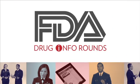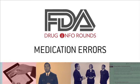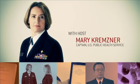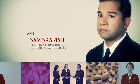I'm Captain Mary Kremsner, and this is Drug Info Rounds, brought to you by the pharmacists in the FDA's Division of Drug Information. I'm joined today by two FDA pharmacists, Commander Jae Hong and Lieutenant Commander Sam Skaria, to discuss medication errors and what the FDA does to prevent them.